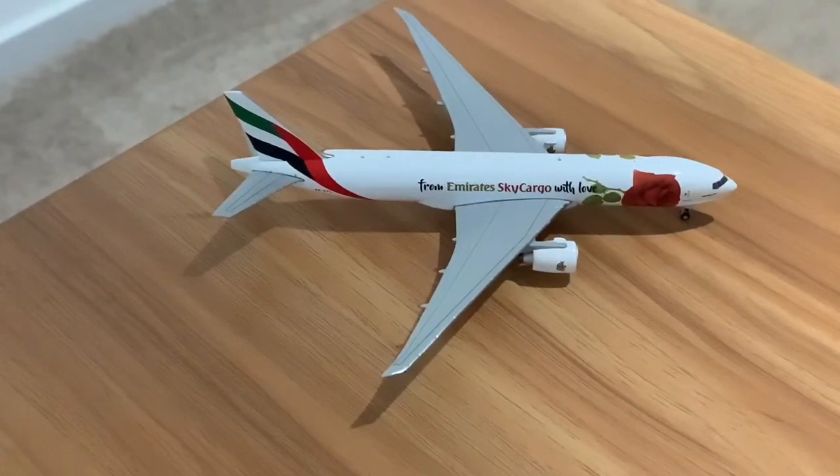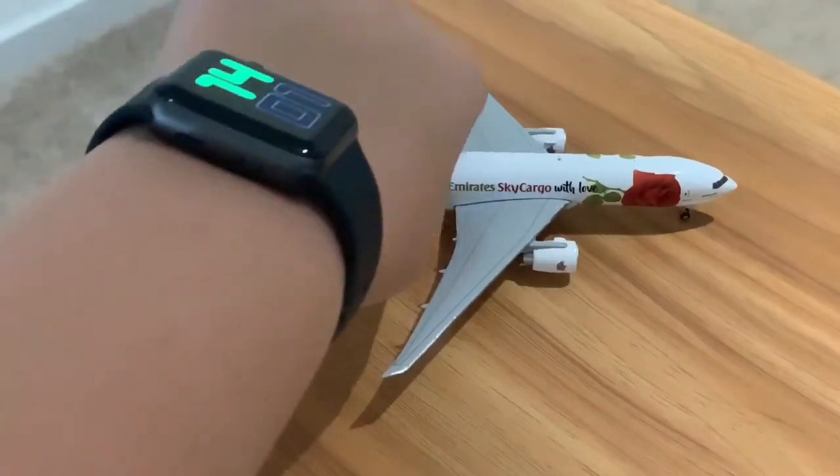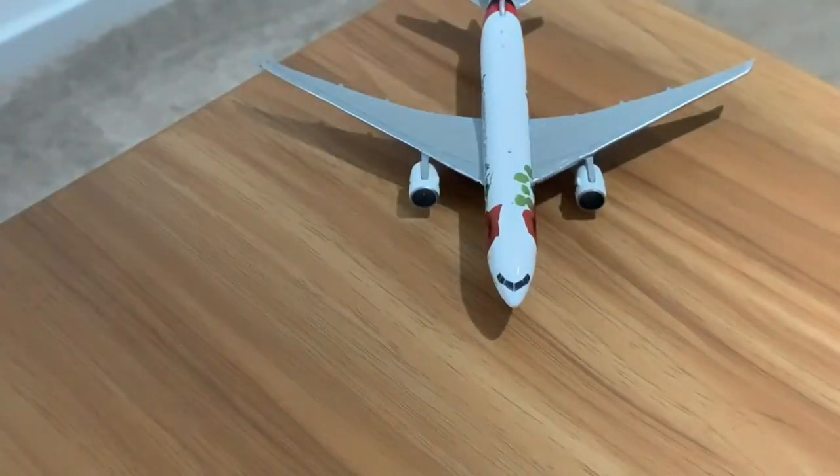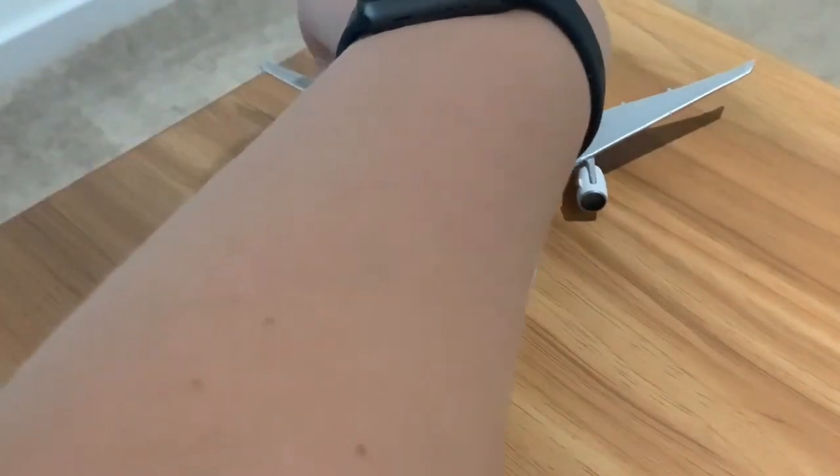That's the other side on view. Now let's look at the front view, and then the back view.